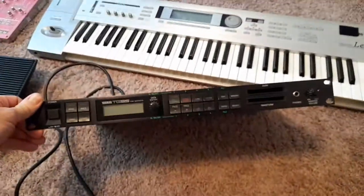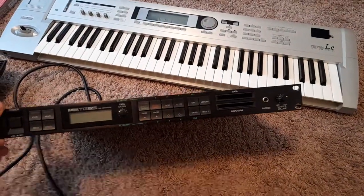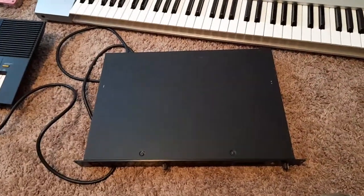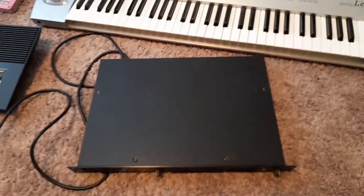This is a Yamaha TG55. It's a nice rack mount synthesizer. It has a lot of 80s and 90s appeal actually. It sounds really, really good for synthwave stuff. I'd like to get $200 for that.